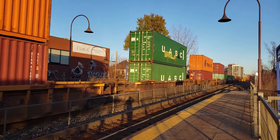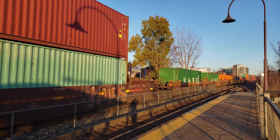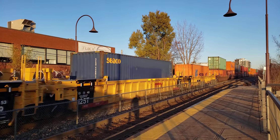We lose sunlight very quickly now here in Montreal. It's going to be dark at about 4:30pm — in less than an hour.